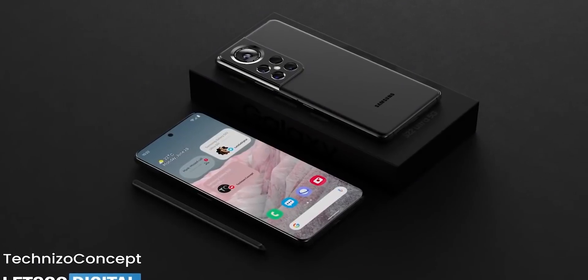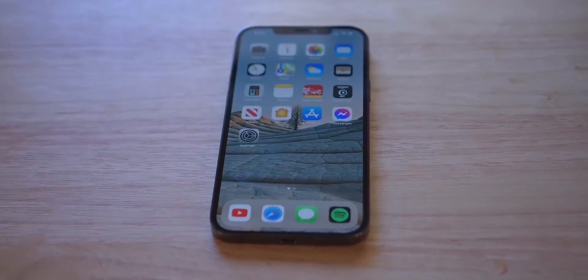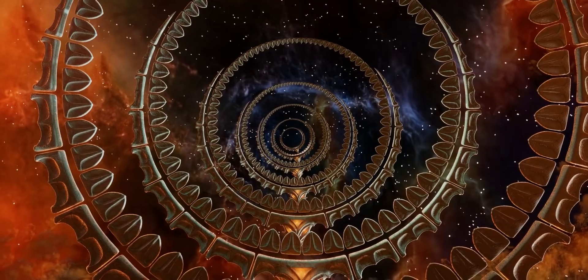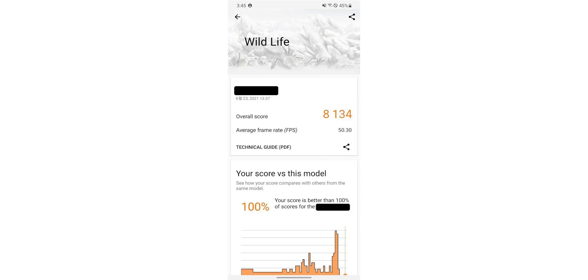We know the Galaxy S22 will feature powerful graphics, but what we don't know is how it stacks up against the most powerful phones out there. That changes today, as this AMD GPU has appeared on a GPU benchmarking site called 3DMark. Ice Universe tweeted that Samsung is currently testing the AMD GPU on Exynos, and it scores 8134 on the Wildlife test on 3DMark — the highest score a smartphone has ever achieved on the benchmarking site.